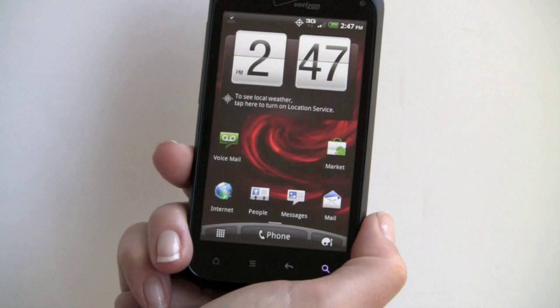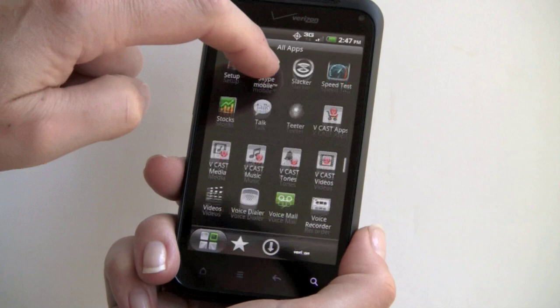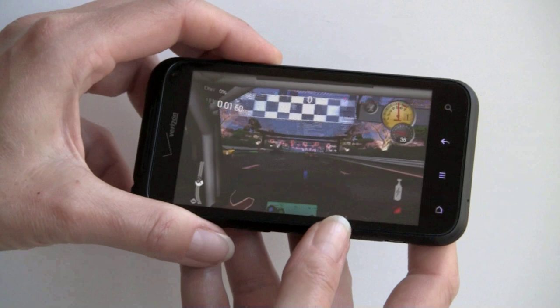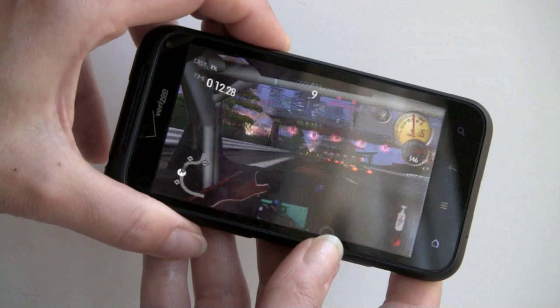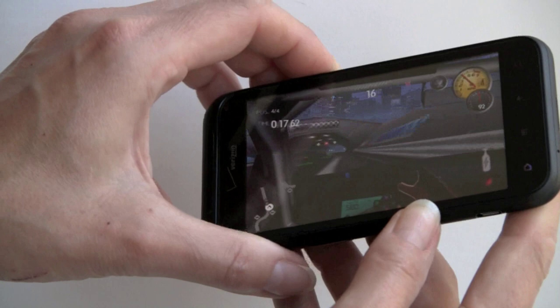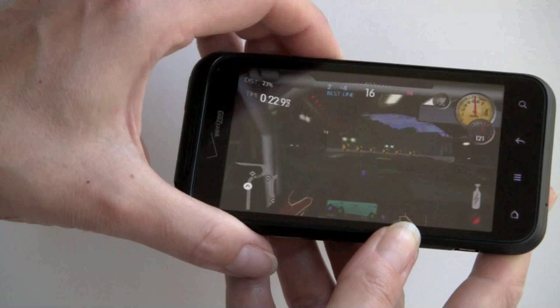In terms of gaming performance, the Adreno 205 graphics are quite good. We're going to test out Need for Speed. Here we are in the ubiquitous Need for Speed — it's an accelerometer-based racing game, gotta watch out for that glare. It handles the game perfectly well, and you can hear the speakers are pretty loud too.